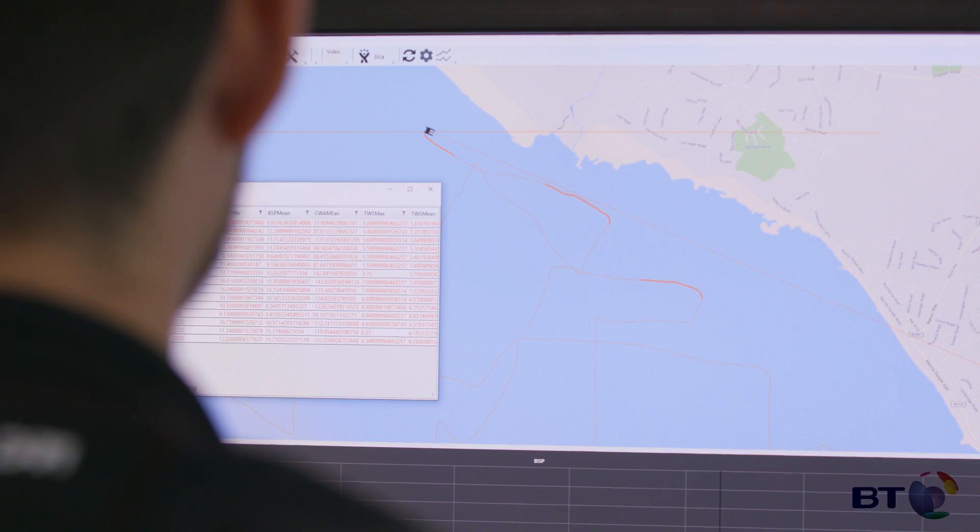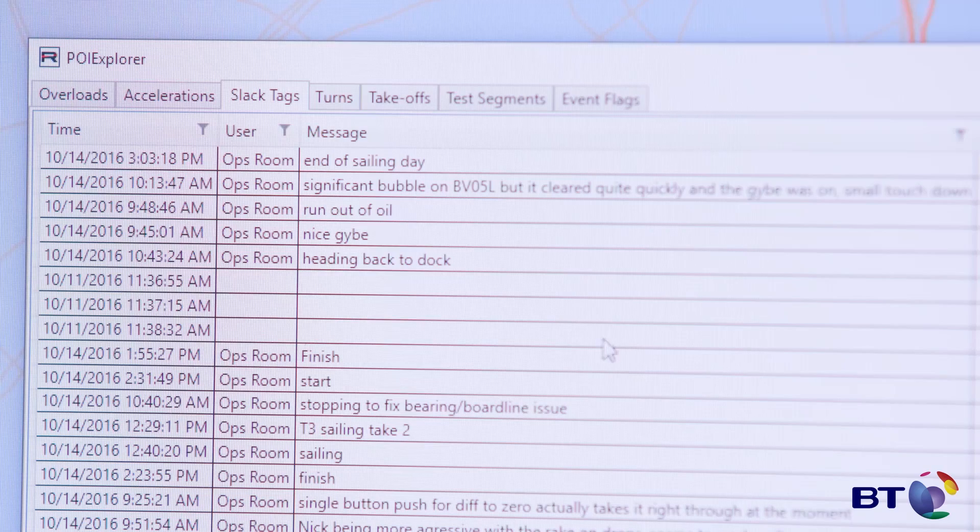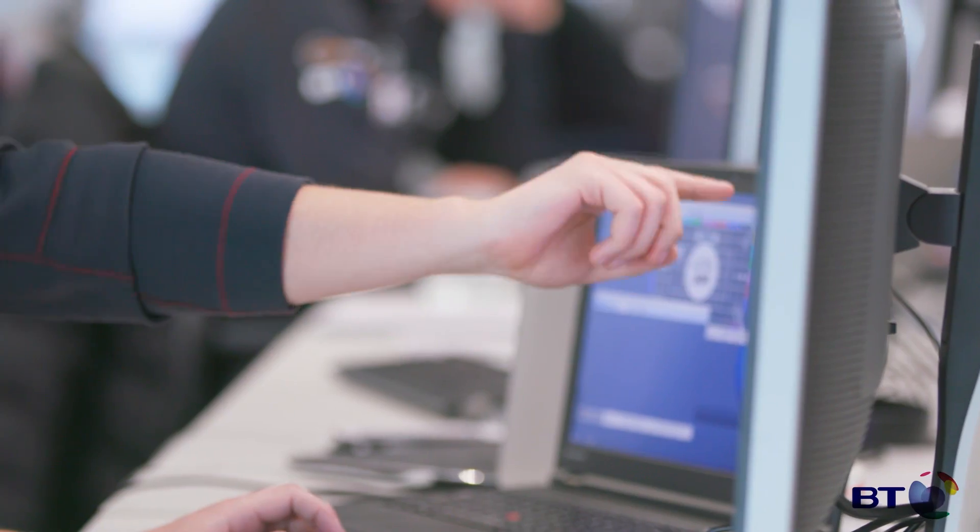Talking with the BT management, we set a joint process where we recruited our own software engineer and the BT team provided another engineer. They've created a database, which they're hosting on the cloud, that all the data coming off the boat gets injected into. We then compile that into a bunch of statistics, reports, and analysis.